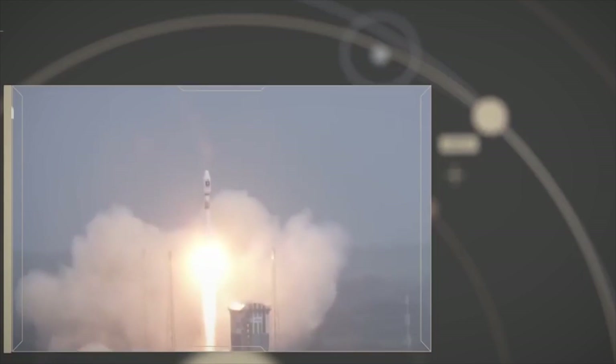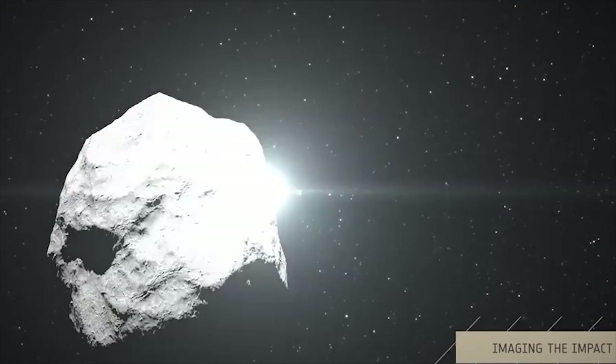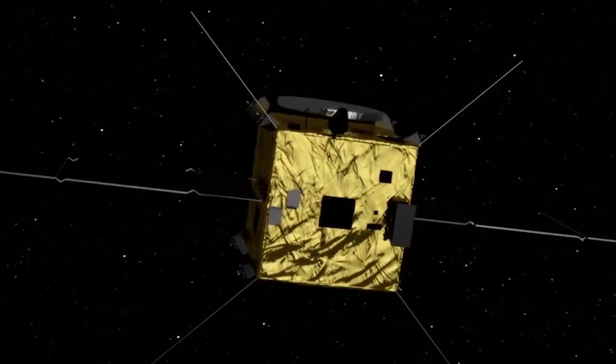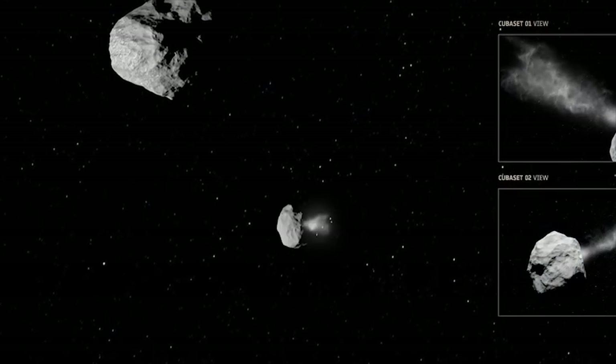They will send against this asteroid an object at more than 21,000 km per hour to hit it, in such a way that the threat changes direction and moves away from the Earth. The results of this experiment will show us whether the technique would be effective against other dangerous asteroids.